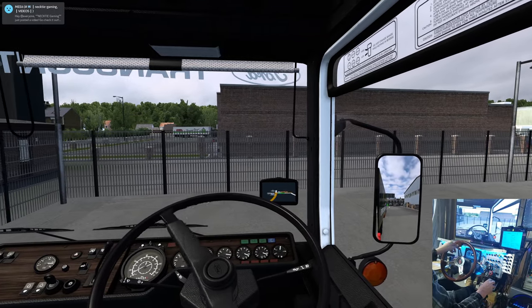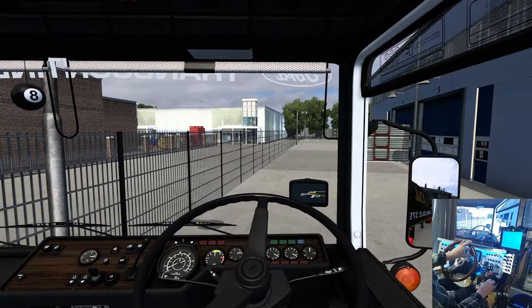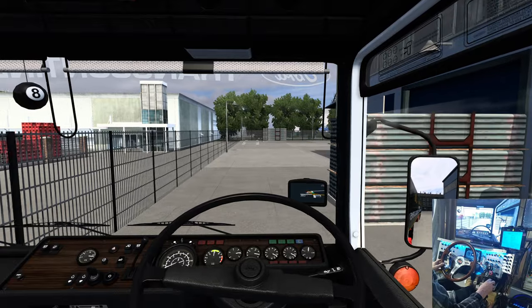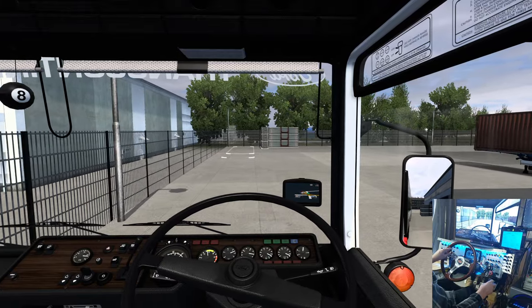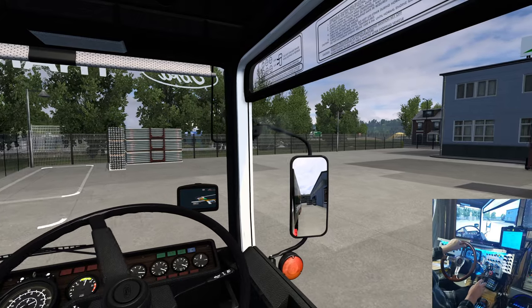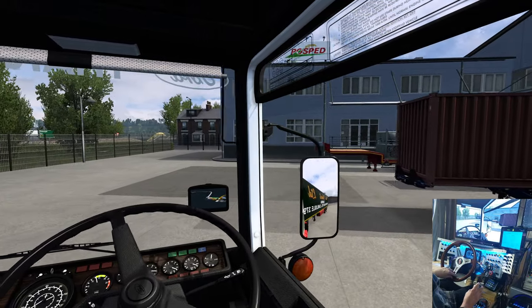I've got to talk to VanTrase about that and ask them — I don't know too many mod makers — what can a mod maker do to manipulate how you feel the truck drive when you're driving the game? Because on some of them, you know, the steering seems a little weird. There's got to be something there.